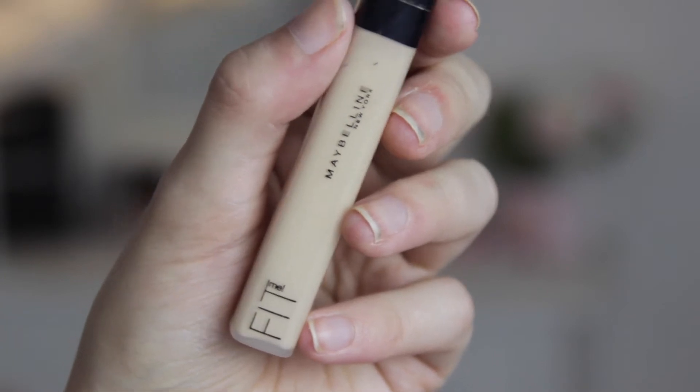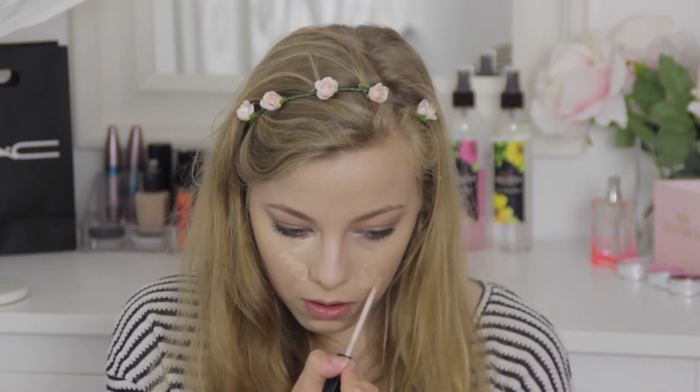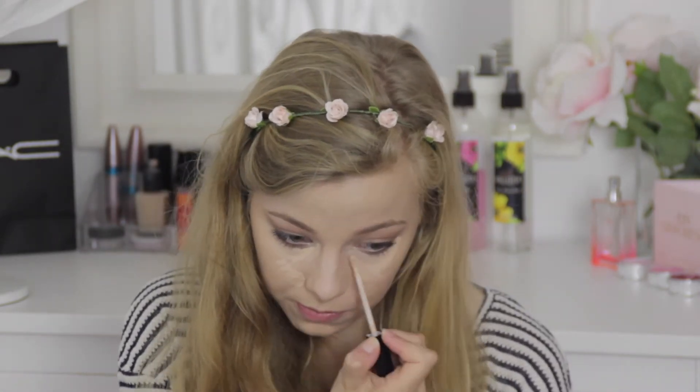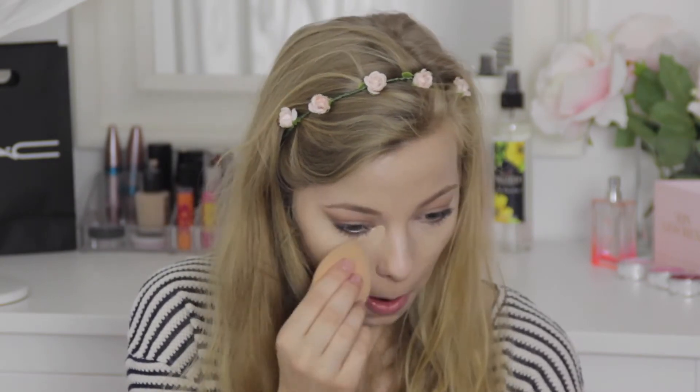The next product I want to talk about is the Maybelline Fit Me Concealer, and I'm in shade 15. I'm normally the lightest shade, which is 10, but the 10 was really pink-toned and actually looked darker than 15, so I went with 15. This is actually a pretty good match for my skin. However, I would prefer something a little bit lighter under my eyes to brighten that area, but I can't find any concealer lighter than my skin — it's so hard for me to find something that even matches.